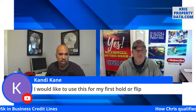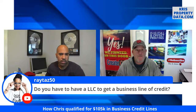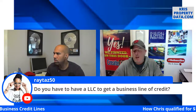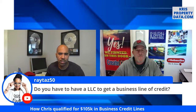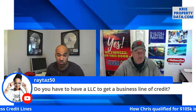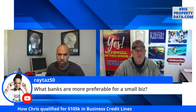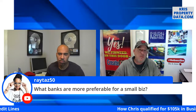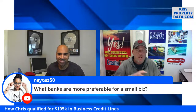Someone wants to use this for their first hold or flip — great! You do not have to have an LLC set up to get business credit lines. From my understanding, Fund and Grow has people who will actually set up your LLC for you. What banks are preferable for small business? None of them have helped me, to be honest. I've spent more time submitting paperwork and going down the conveyor line of qualifications, waiting and waiting. It's a waste.